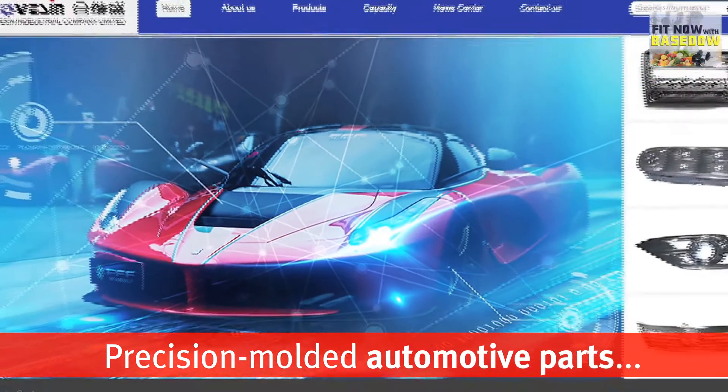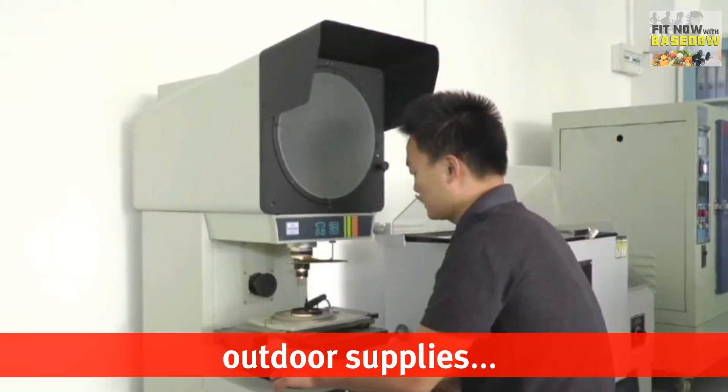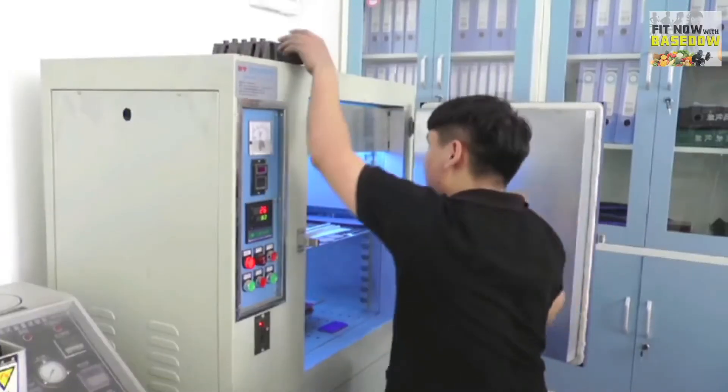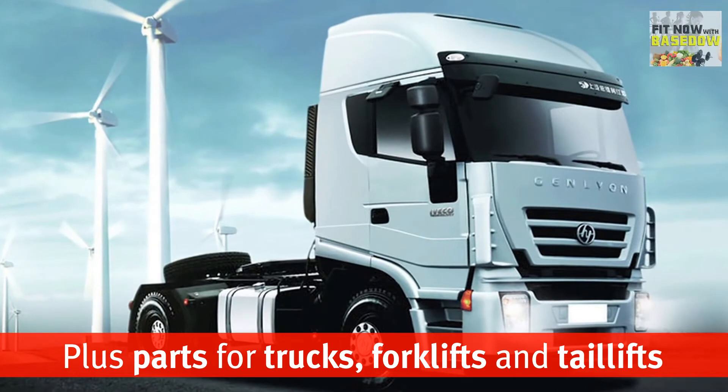Their product line focuses on the auto, medical, and industrial industries, producing parts for cars, new engine batteries, engineering machinery, household appliances, outdoor supplies, and fitness equipment, in addition to medical products. They even make parts for trucks, forklifts, and tail lifts.